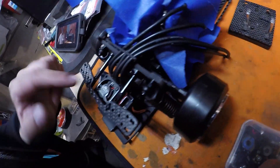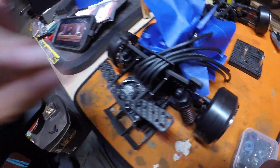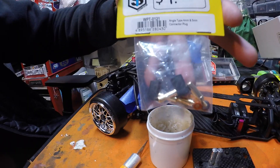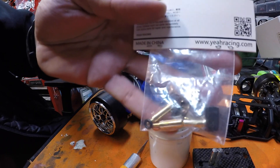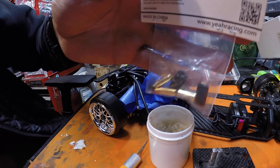Some technical difficulties filming the soldering of the motor, but basically I start at the bottom and work my way to the top. And what tidy wiring job is complete without a set of Yeah Racing angled bullet connectors?